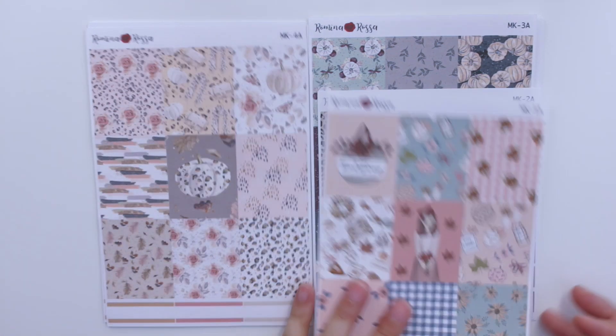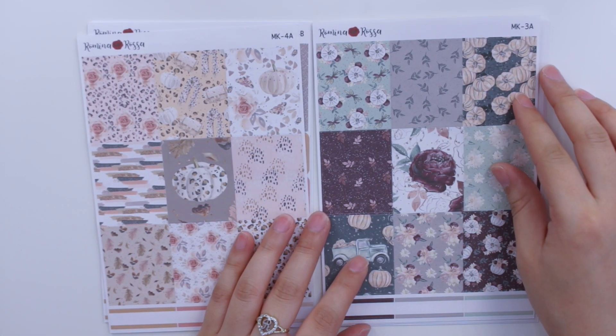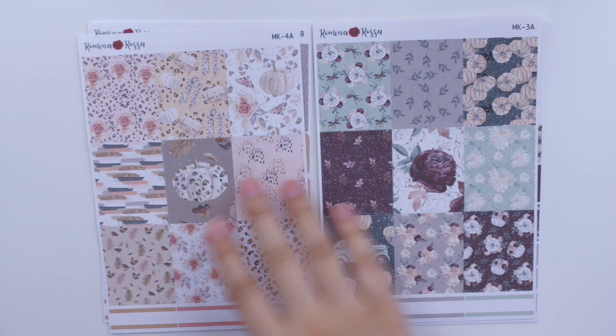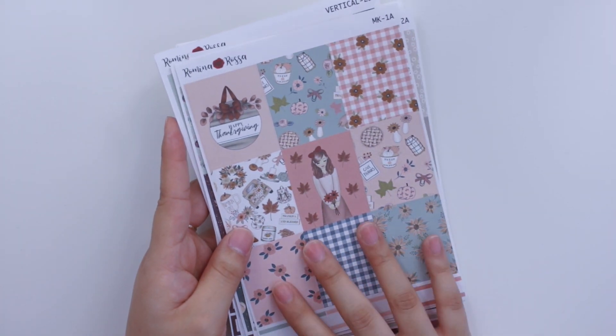So those are both new kits coming to the shop, closing out fall spreads. I think next time I come out with weekly kits they'll definitely be more Christmas or winter vibe, but four fall kits especially for those of you getting into planning is pretty good. If you're still looking for fall kits those are now available in the shop.